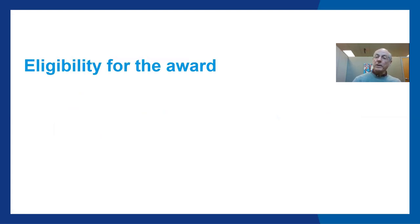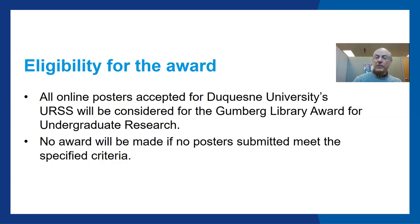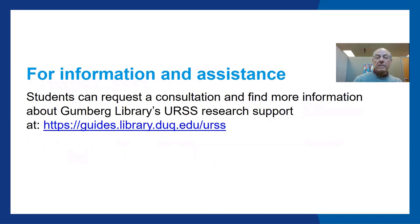All online posters accepted for Duquesne University's URSS will be considered for the Gumberg Library Award for Undergraduate Research. However, no award will be made if no posters submitted meet the specified criteria. For information and assistance, students can request a consultation and find more information about Gumberg Library's URSS research support at guides.library.duq.edu/URSS.